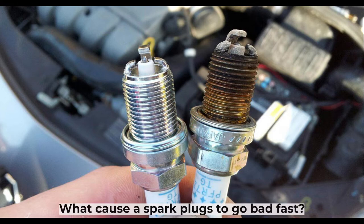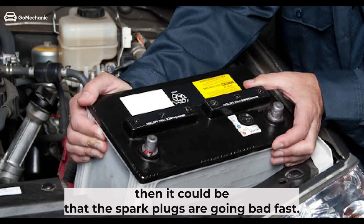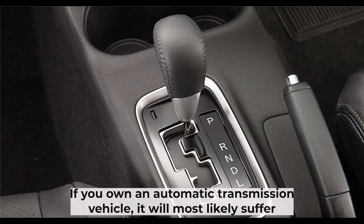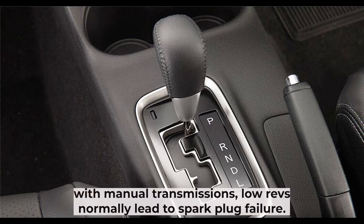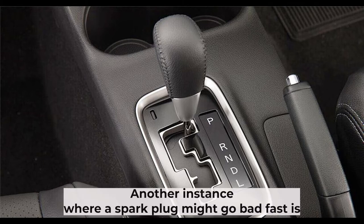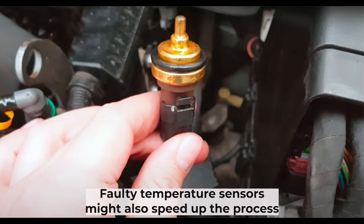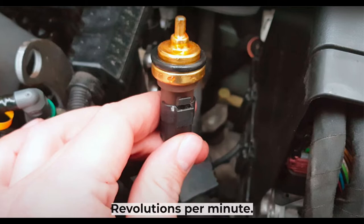What causes spark plugs to go bad fast? If your car keeps losing power and you have recently replaced the battery, then it could be that the spark plugs are going bad fast. If you own an automatic transmission vehicle, they will most likely suffer from acceleration problems. However, for vehicles with manual transmissions, low revs normally lead to spark plug failure. Another instance where a spark plug might go bad fast is if there is a problem with fuel pressure or compression in the cylinders. Faulty temperature sensors might also speed up the process by interfering with ignition timing and engine RPMs, revolutions per minute.